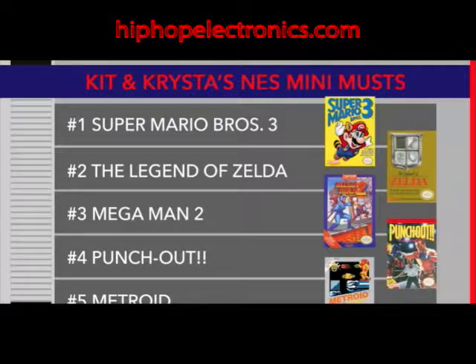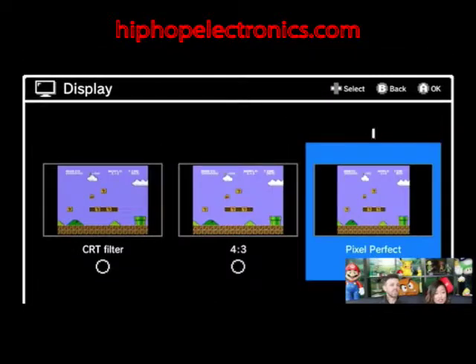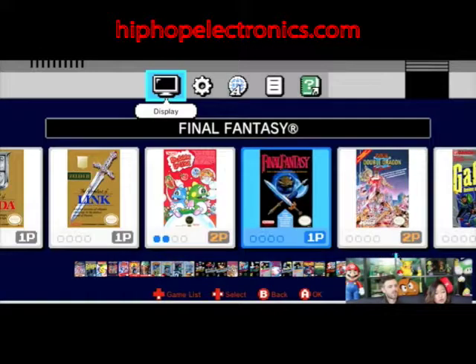We really duked it out over this list. There are also some really cool display options. You can change the display — Pixel Perfect, which we also have on the Nintendo 3DS for virtual console games. There is the standard 4x3, which nicely puts the game on your flat screen TV. My personal favorite, if you want to relive your childhood, is the CRT filter, which is awesome. We'll play the first game with a CRT filter and maybe the second without, to show the difference.